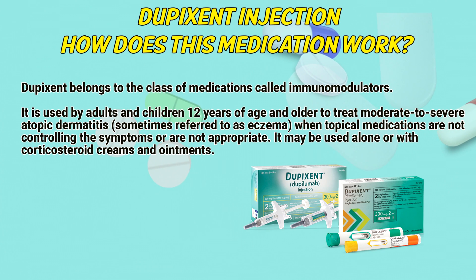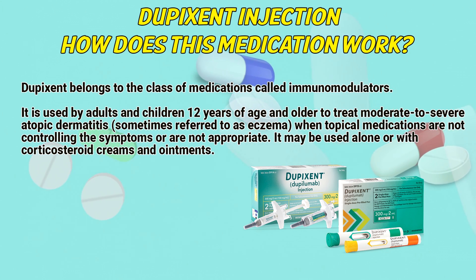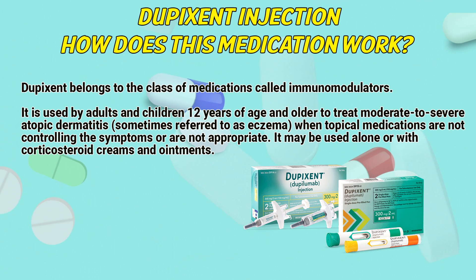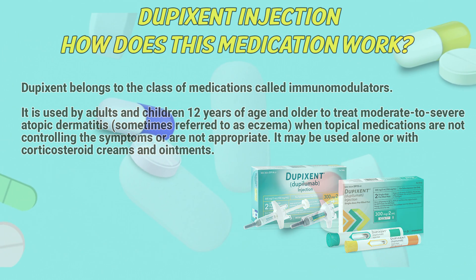Dupixent belongs to the class of medications called immunomodulators. It is used by adults and children 12 years of age and older to treat moderate to severe atopic dermatitis, sometimes referred to as eczema. When topical medications are not controlling the symptoms or are not appropriate, it may be used alone or with corticosteroid creams and ointments.